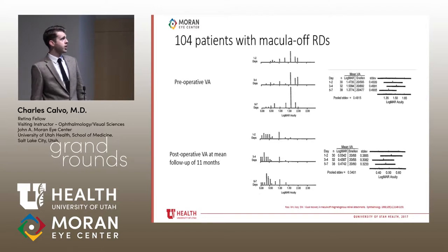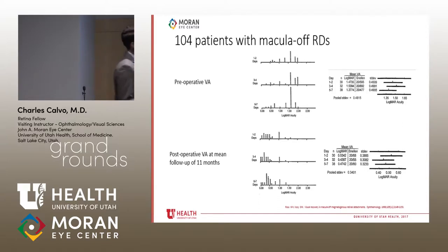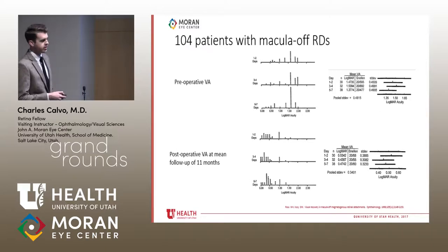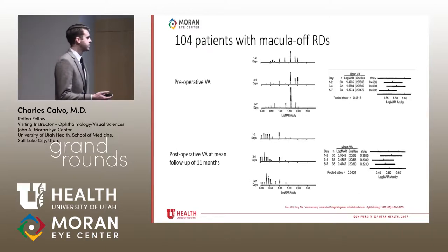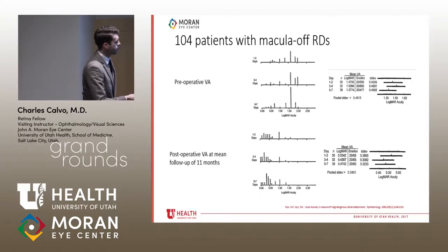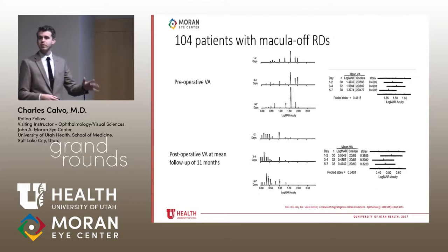One series of 104 patients with mac-off RDs shows preoperative vision around 20/400 to 20/600, with duration of macular detachment ranging from one to seven days. The outcome was vision at 11 months. Regardless of whether surgery was on day one or day seven, all visions ended up in the 20/50 to 20/60 range — day one to two, day three to four, day five to seven — everyone ended up around 20/50.